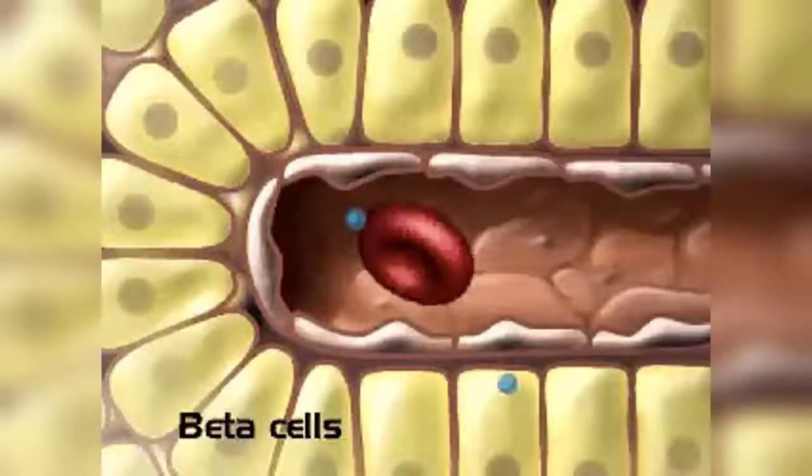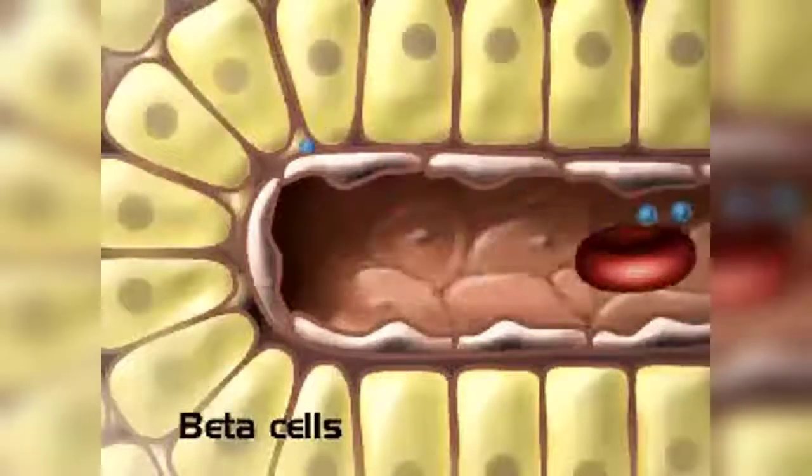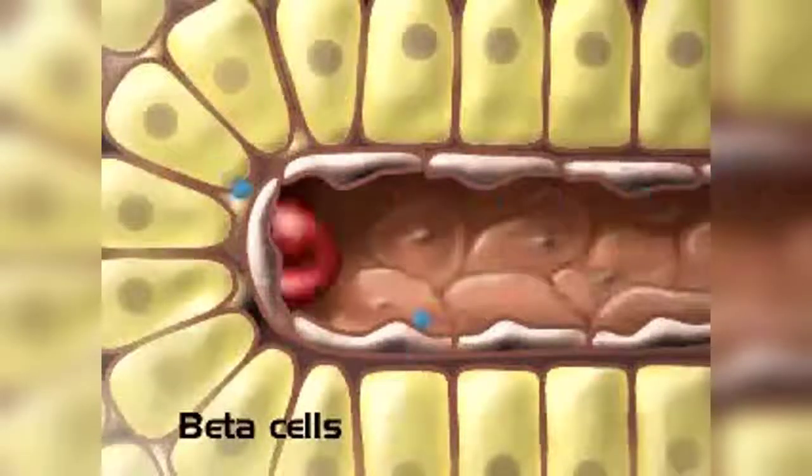These islets are composed of several cell types. One cell type, beta cells, release insulin after every meal.